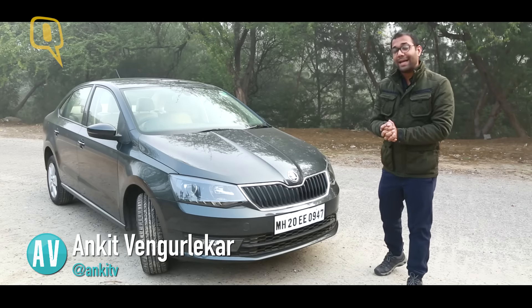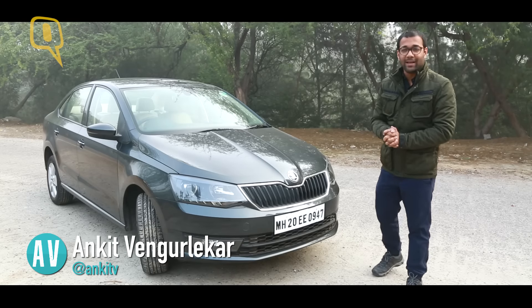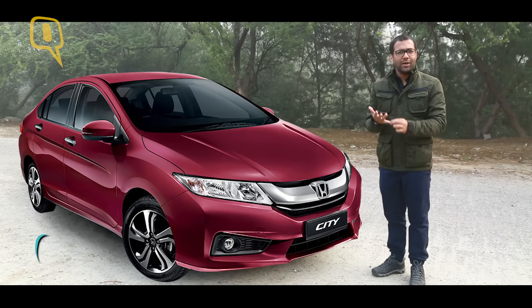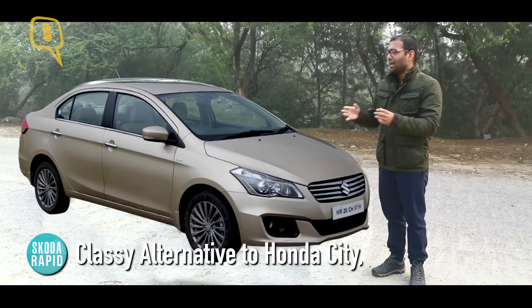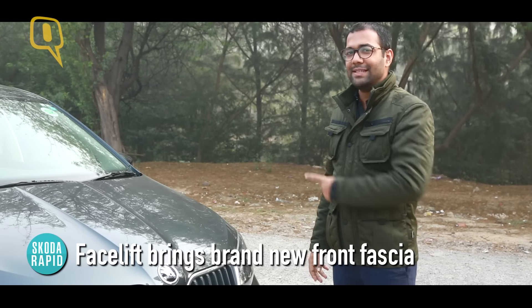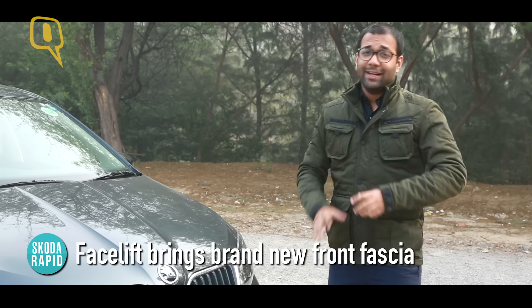But then of course, one has to look at the segment that they are operating in, where the extremely competitive and supremely popular Honda City, Maruti Suzuki Ciaz, and of course its own cousin, the Volkswagen Vento, exist. But with the 2017 facelift of the Skoda Rapid, they have everything that it takes to grab your eyeballs.